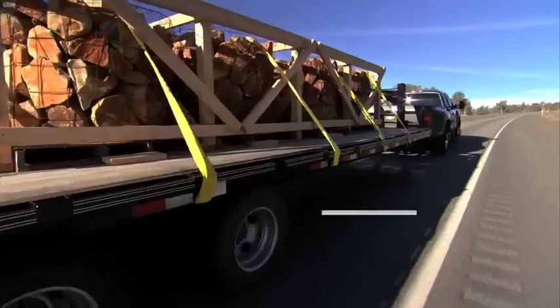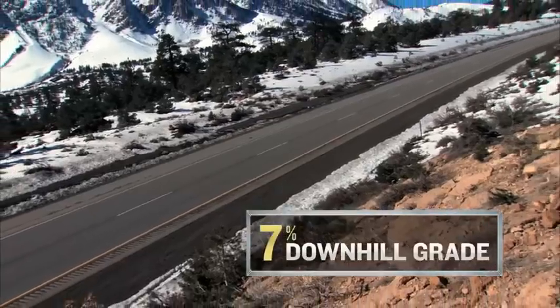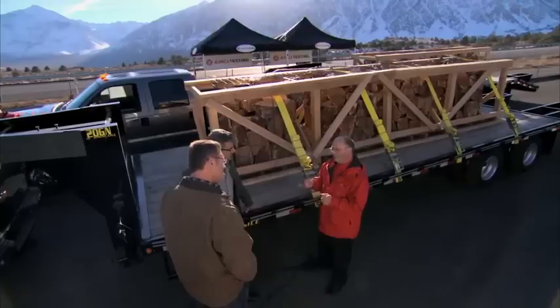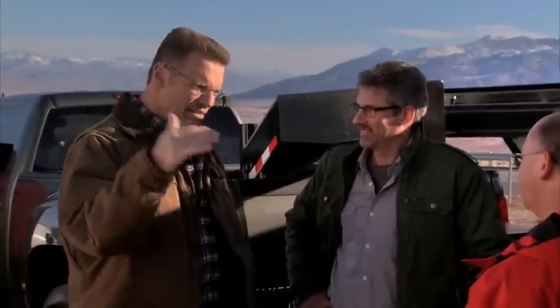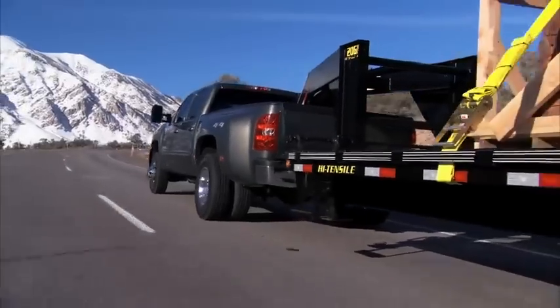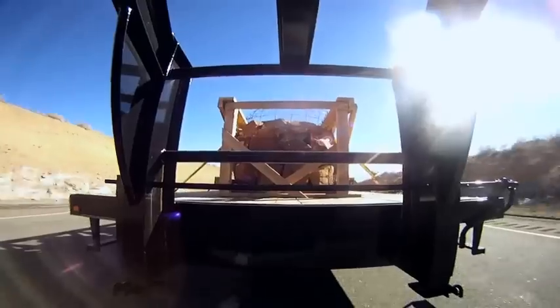Each truck will be hauling a trailer weighing 16,500 pounds. We'll be going down a seven percent grade at an approximate altitude of 6,000 feet. We'll start the test with each truck going exactly 50 miles per hour, then set the exhaust brakes and see what happens after we travel 2,000 feet down the grade. An effective exhaust brake should keep the trucks from accelerating downhill. Remember, the Silverado HD is rated all the way up to 21,700 pounds max.